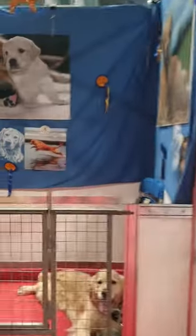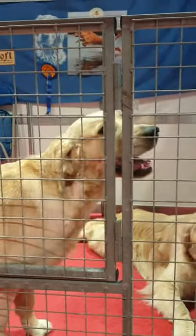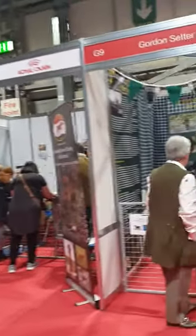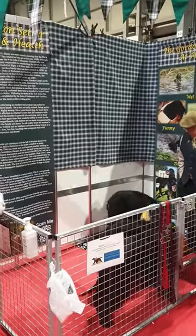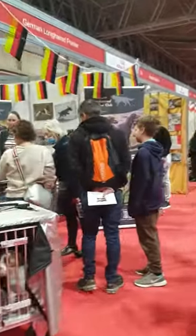Let's sneak around here — look at them just having a little rest. Beautiful doggies. And Gordon Setters in here.